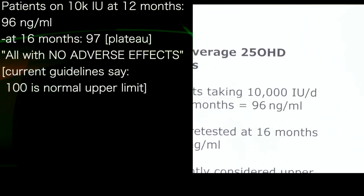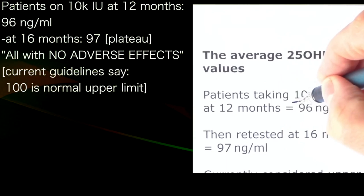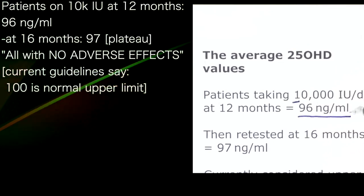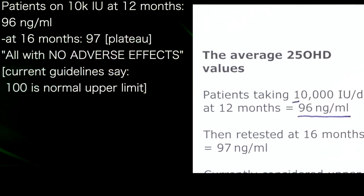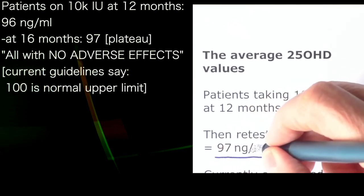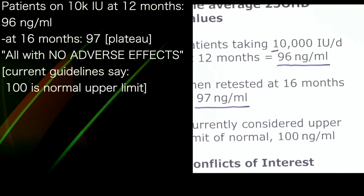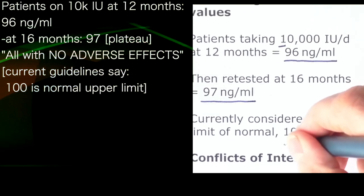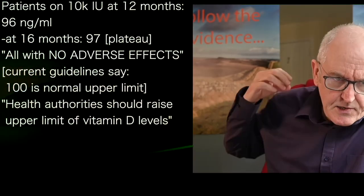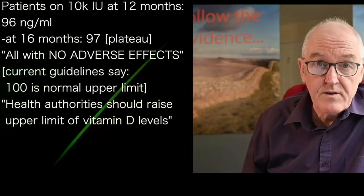Patients taking 10,000 units of vitamin D a day reached 96 nanograms per millilitre at 12 months, then plateaued at around 90.7 nanograms per millilitre at 16 months — all with no adverse reactions reported. The currently considered upper limit is 100 nanograms per millilitre. There is no question in my mind that health authorities around the world should increase the recommended amount of vitamin D. The current recommended amounts are way too low.